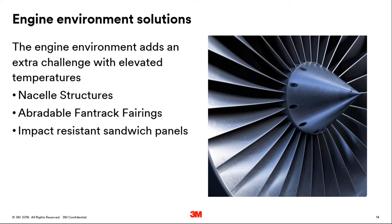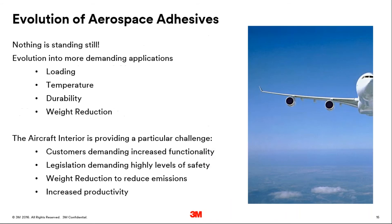Low-density void fillers are used as fan track liners within the engine casing, where we apply the low-density void filler and then allow the tips of the blades to wear away some of the fan track liner to create a very high-tolerance gap, enabling very high efficiency. We've also developed impact-resistant sandwich panels using a combination of 3M adhesive and low-density void filler technologies, which enable us to deliver solutions for managing blade release events. But the aerospace market isn't standing still — it's evolving into more and more demanding applications, in terms of loading, temperature, durability, and weight reduction in the ever-growing need to make aircraft lighter.